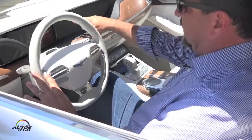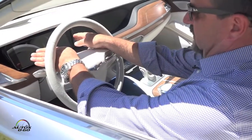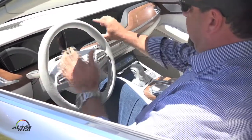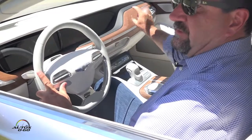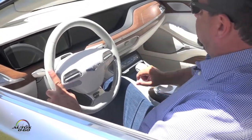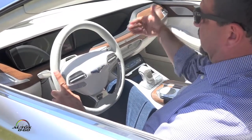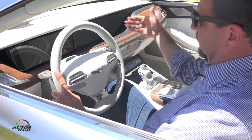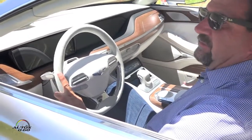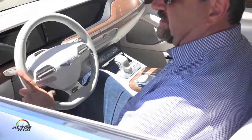We have an industry first in this prototype: not only the instrument cluster that's driver-centric, but also adjacent to that and in the background, this subtle curved LED screen that extends across the instrument panel. That's for the driver to have a little bit more control over the focus of the controls, but it's also a shared experience with the passenger — it has a curve for the driver, but the passenger can also see it at the same time.